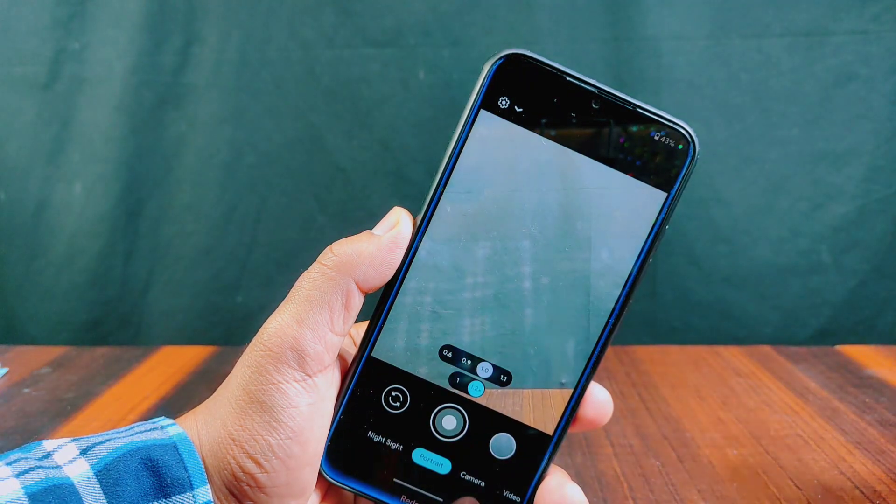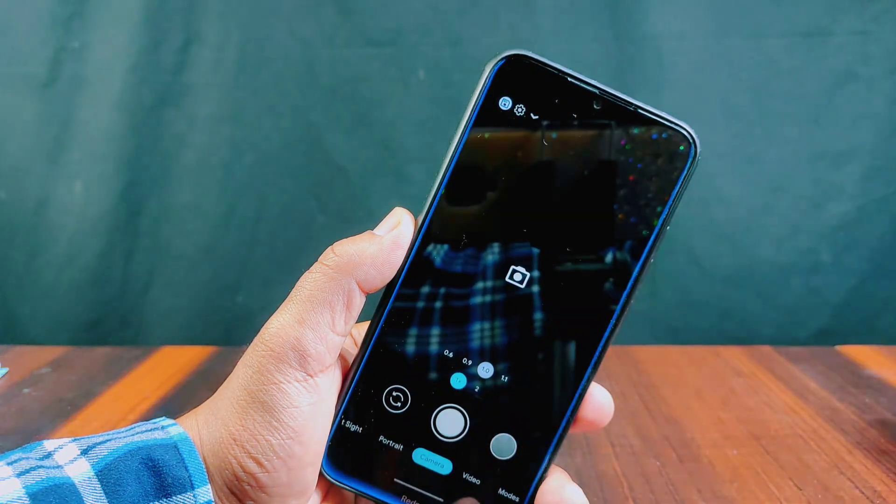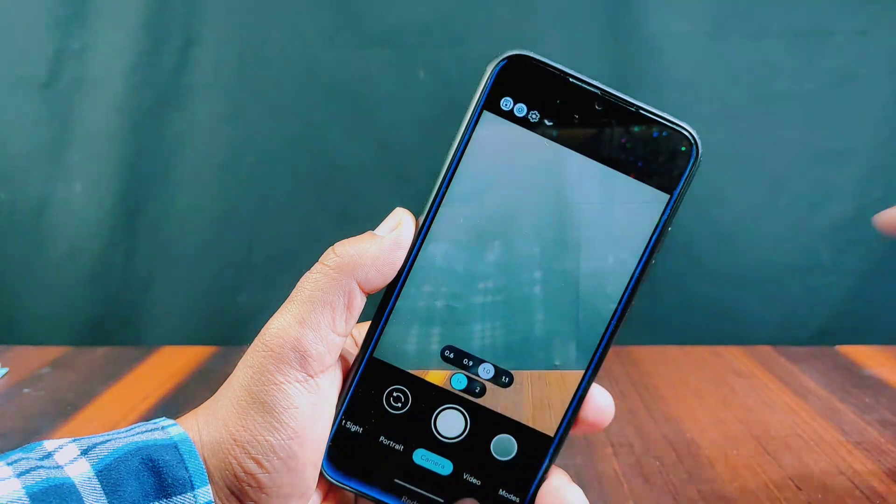Proton Plus has a built-in Google Camera 8.6. I tried this GCam and everything in this camera is working well.